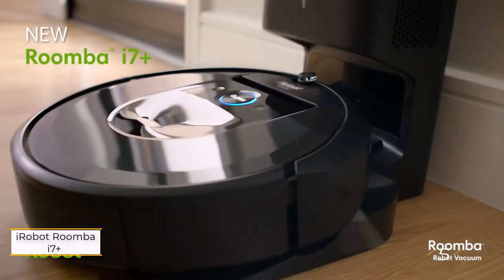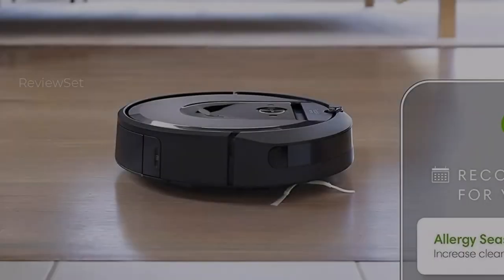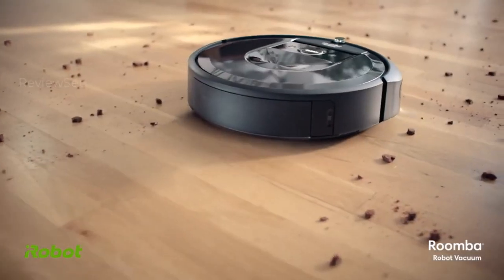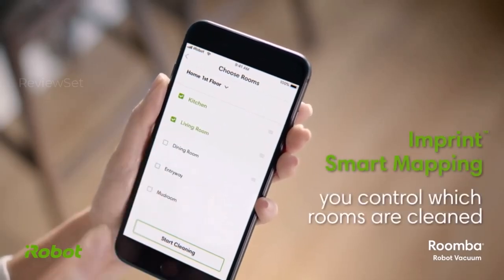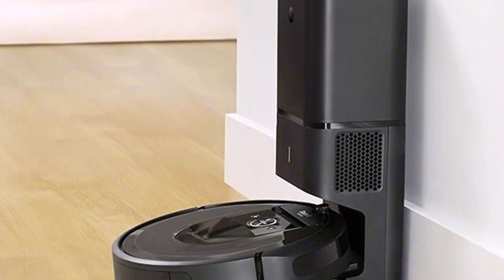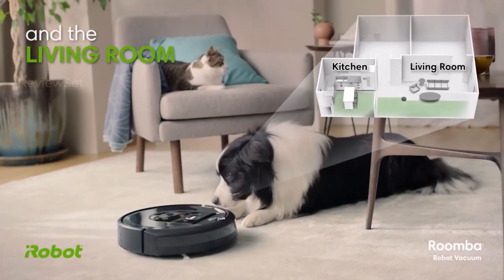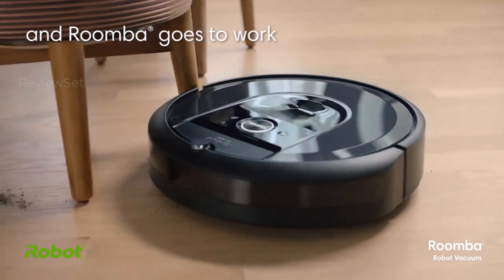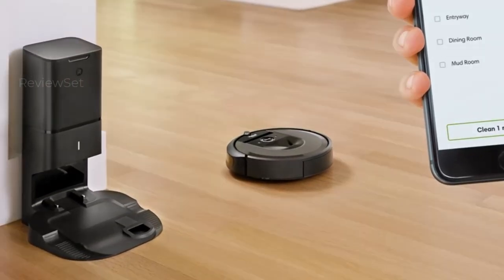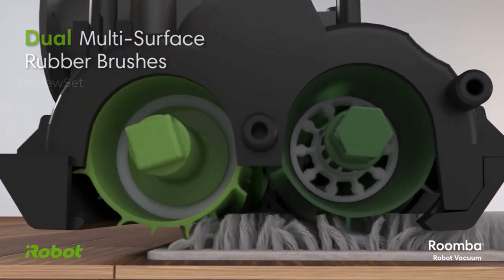Number 5: iRobot Roomba i7 Plus with Dirt Disposal. The Roomba i7 Plus stands out with its convenient self-emptying feature when paired with the vacuum dock, requiring bag changes only every one to two months. The dock's compact size sets it apart from other auto-empty robot vacuums. The device's mapping capabilities allow users to target specific rooms and even individual pieces of furniture within them, enabling customized cleaning schedules. Despite these innovative features, the Roomba i7 Plus has some drawbacks, including noise during operation and occasional collisions with furniture despite its sophisticated navigation claims. However, considering the reduced price, these compromises may be acceptable for users seeking automated cleaning convenience.